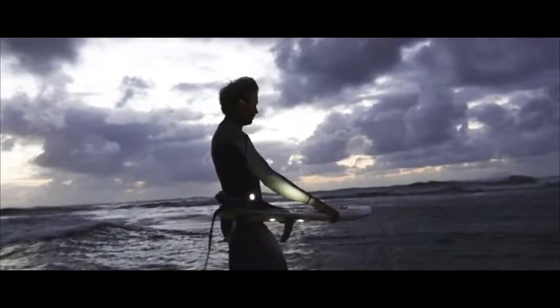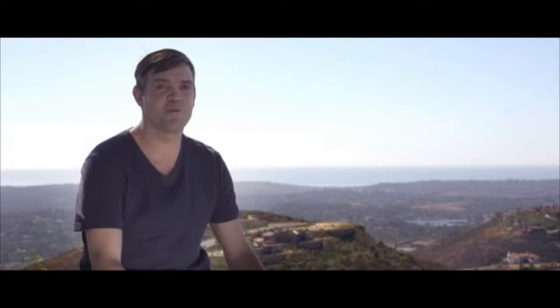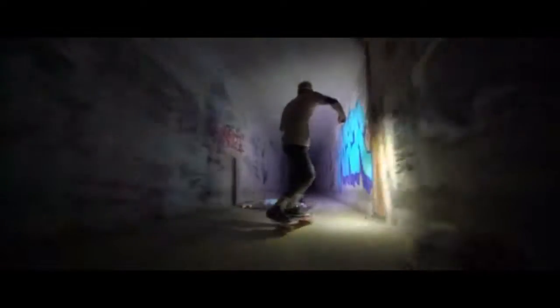I'm stoked to be with the Lume Cube family. It's allowed me to do some insane things. Check out the Kickstarter. Light it up. Have fun. Please support us — let us show you what we got. I'm confident with the team around us, we'll continue to bring the most innovative products to market. Donate to Kickstarter. Let us bring some light to your life.